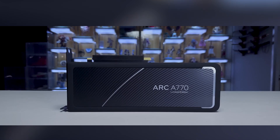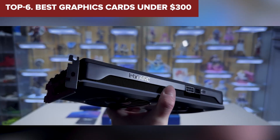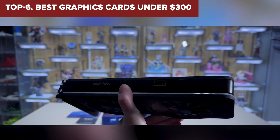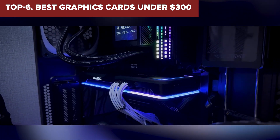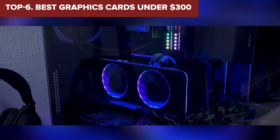Welcome to the Device Lab channel. Today, we will be examining the best graphics cards under $300. Prepare for an insightful exploration where I will uncover their exceptional qualities and distinguishing features. Let's delve into the details.